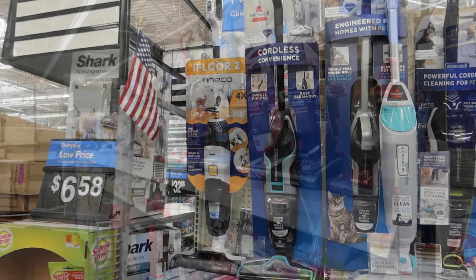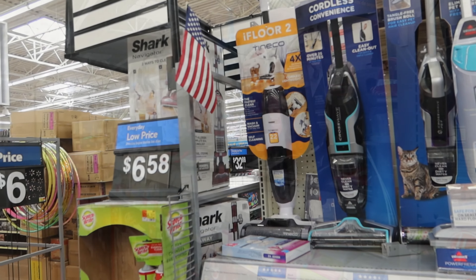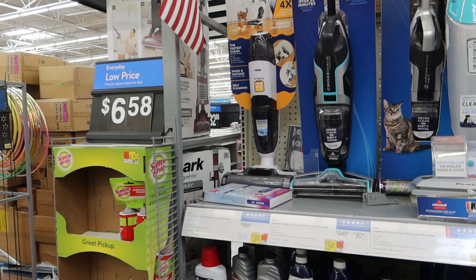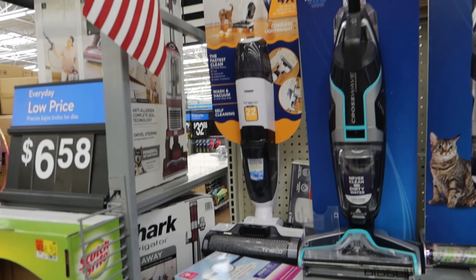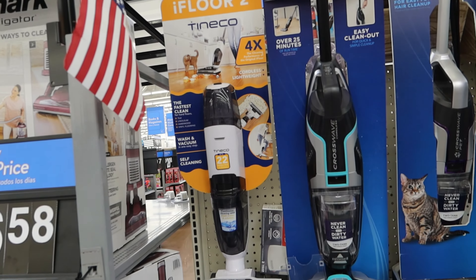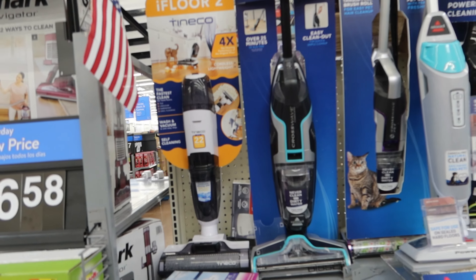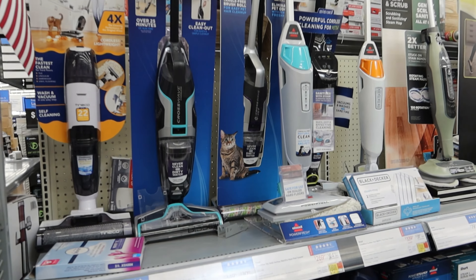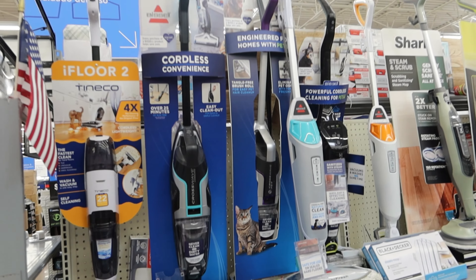These ones at the end are sort of crossovers — these are wet-and-dry vacuums and hard floor washers. You've got one there, Tineco — not heard of those — the iFloor 2 at $199, actually on offer now for $138. And then you've got the bigger version of the Bissell one there at $339.